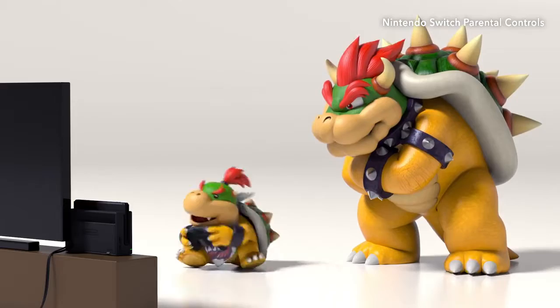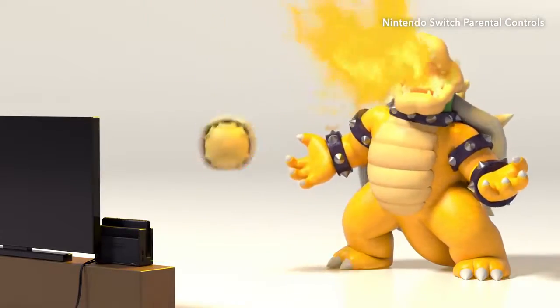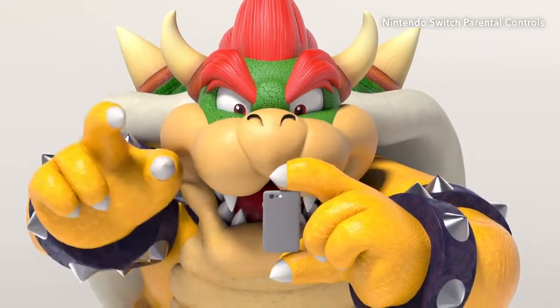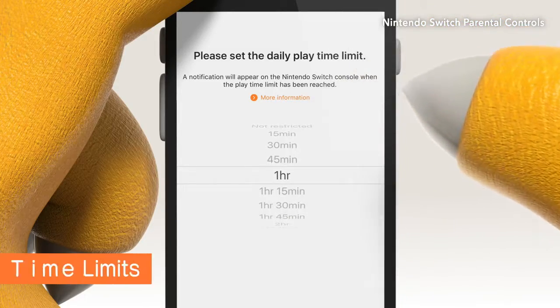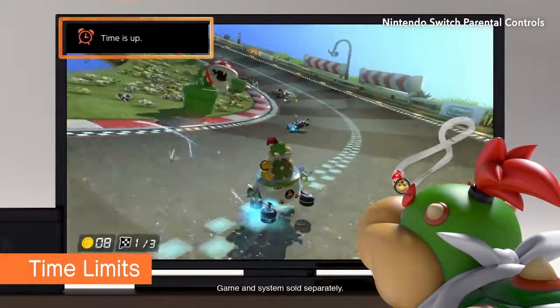Games are supposed to be fun, but sometimes they can be a source of friction. Nintendo Switch Parental Controls to the rescue — just set an amount of playtime and the system will let your child know when time is up, even when they're busy leading the pack and dodging banana peels.